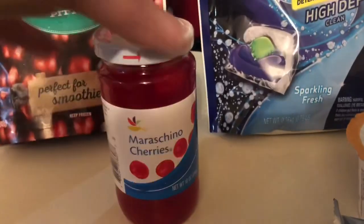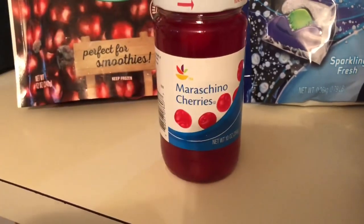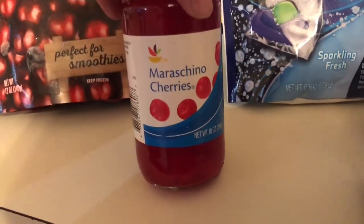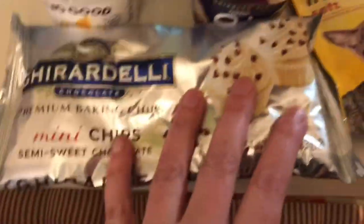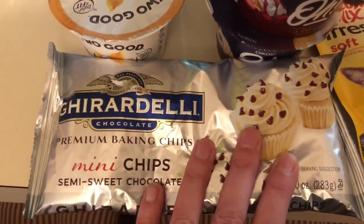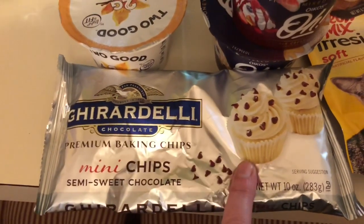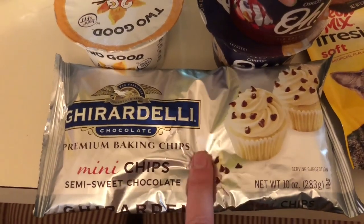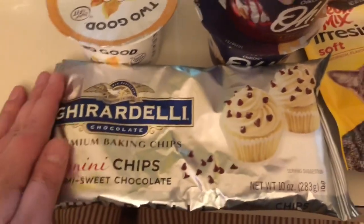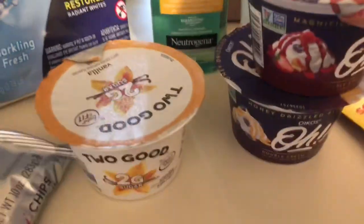I bought a little jar of maraschino cherries — these will be chopped up into my cake batter and I'll use the juice to color my frosting. These were $1.99 and this was the only thing I paid full price for. I also splurged for the good stuff — the Ghirardelli mini chocolate chips. These are going to go along the bottom of the cake and they were $3.49. No coupon, not on sale, but my husband's birthday only comes once a year.